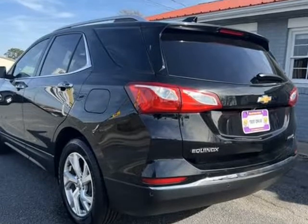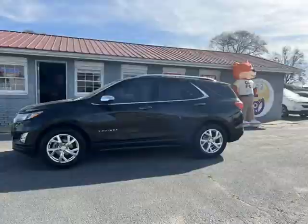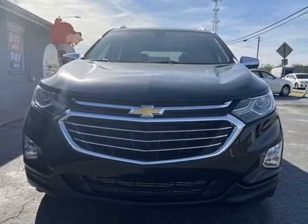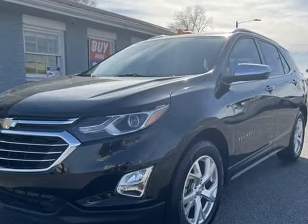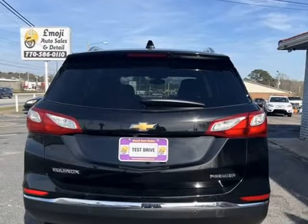Take a family trip in this 2019 Chevrolet Equinox with two-tone leather interior that just complements this SUV. On those cold days, stay warm with the heated front seats and start your car from the comfort of your front door with the key fob. You will never get lost with the navigation system.